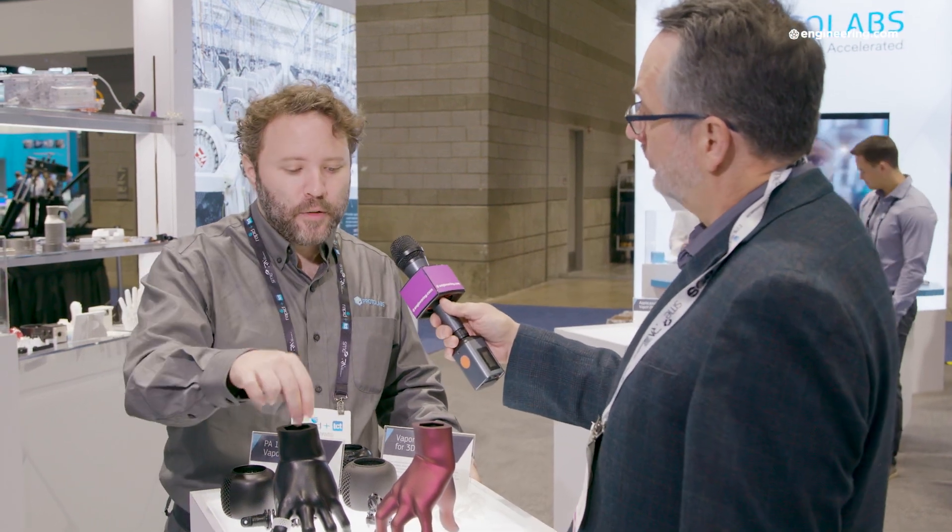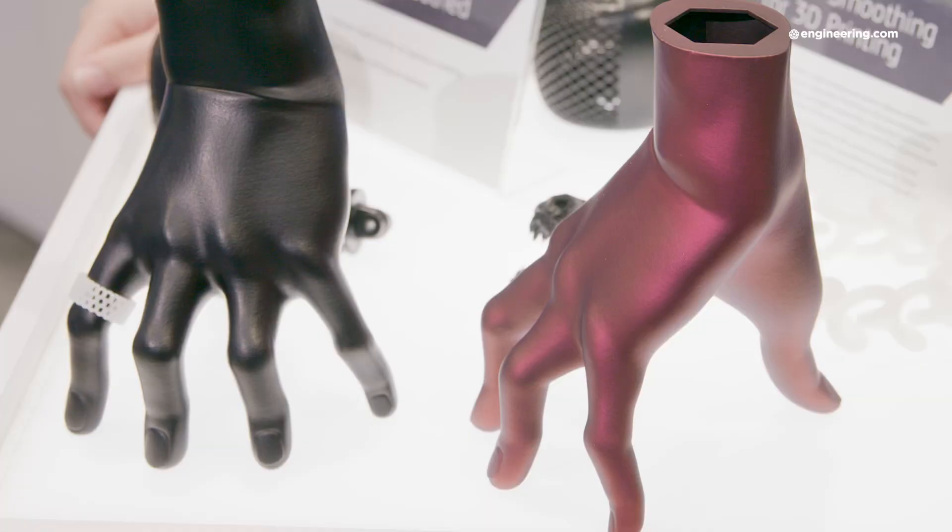Of course the obvious question from a production standpoint is: what if I need to paint or top coat this part after the vapor smoothing process — will it hold a finish? Yeah, that's a really great application of this. It smooths out the finish but still has a little bit of texture to grab the paint. We've found it to be really successful not only as a process in itself to give a nice aesthetic finish, but also as a paint-prepping process so the customer can request that we paint it a specific color they're looking for.